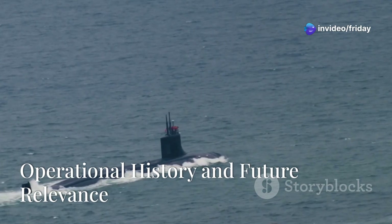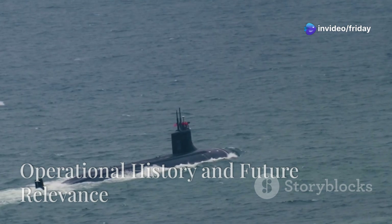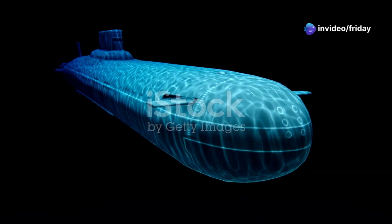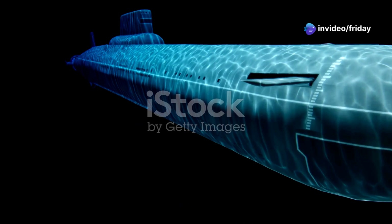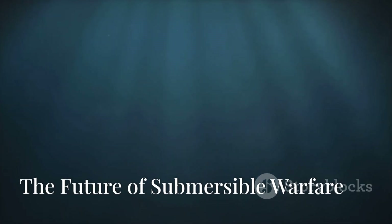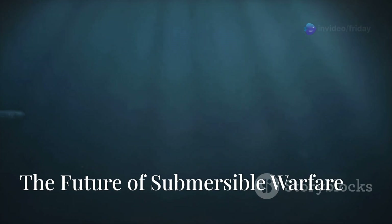Since their inception, the Seawolf-class submarines have played a crucial role in naval operations. From covert surveillance missions to demonstrating underwater dominance, their contributions are invaluable. Looking ahead, even as newer technologies emerge, the Seawolf-class remains relevant, and its design and capabilities continue to influence the development of future submarines.